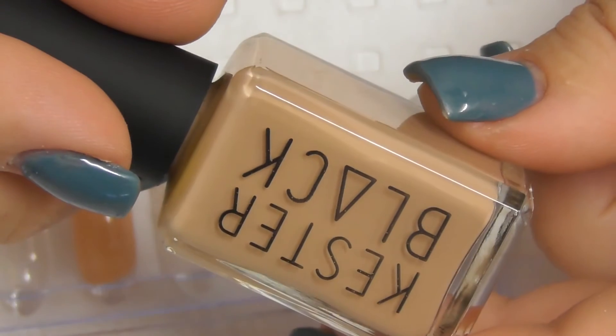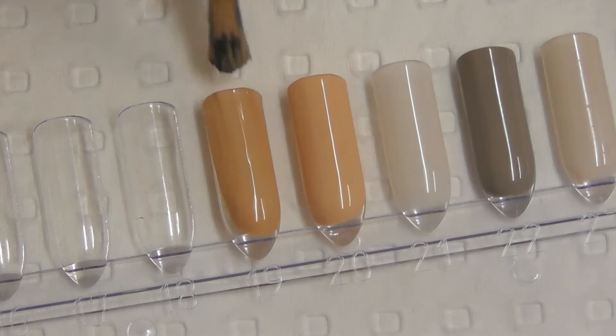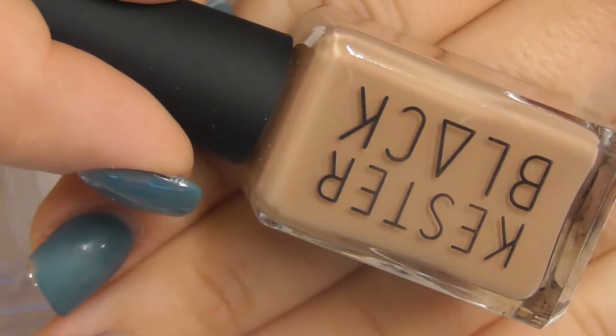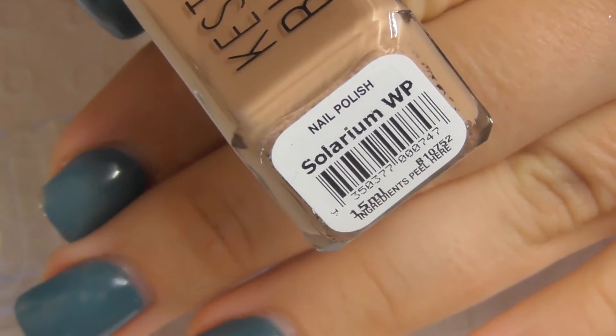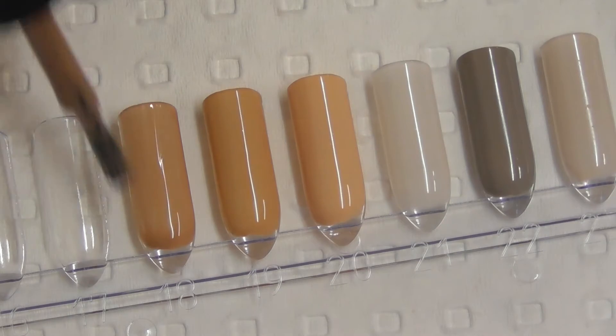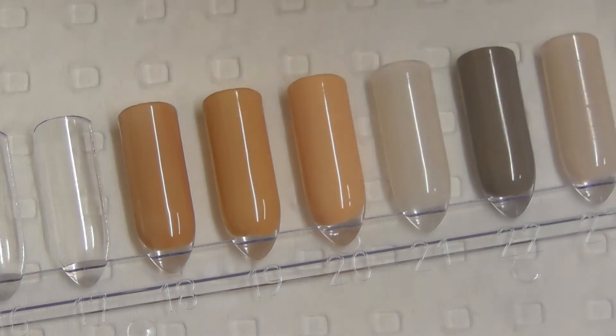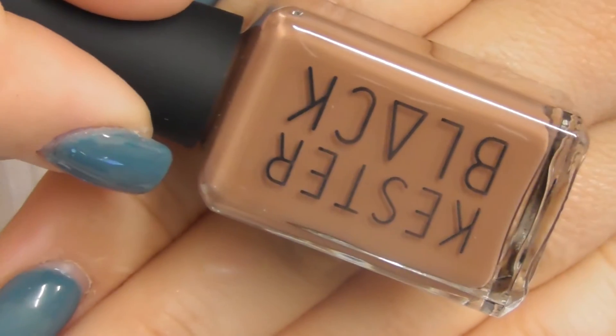This one's called Bronzer. This one's called Solarium. These two are very similar — maybe with a second coat they'll look different. Spray Tan.